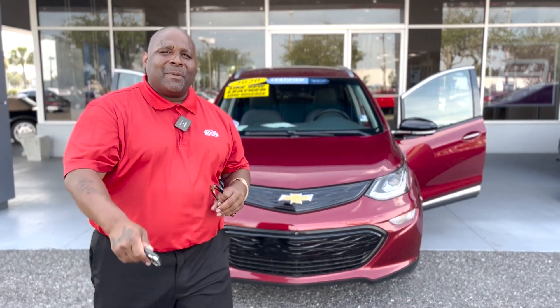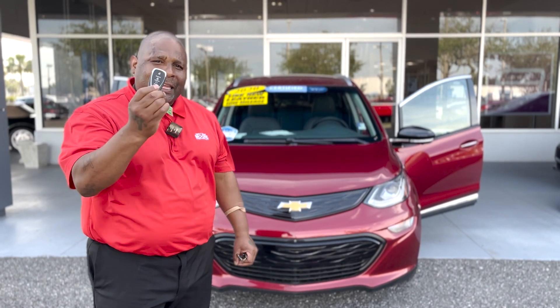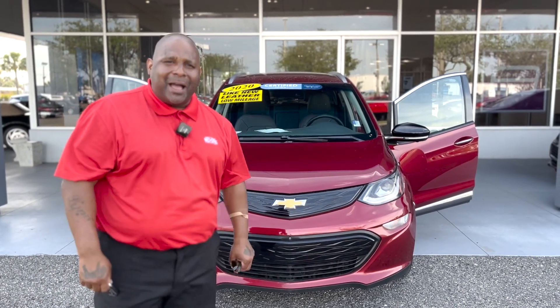I told you I got more for you. My name is Mr. Mayday X2 Triller. I'm with George Morris Chevrolet. Here we go — I got a 2020 EV Volt with 10,000 miles on it.